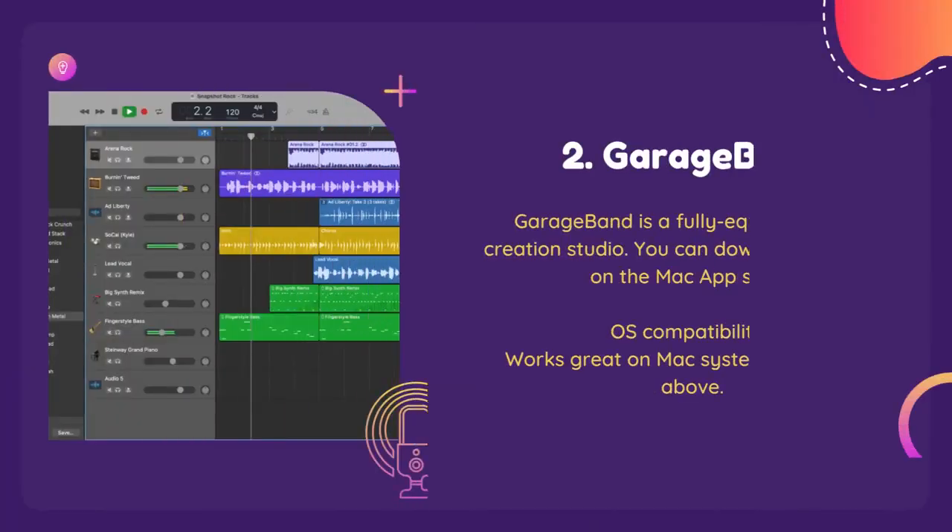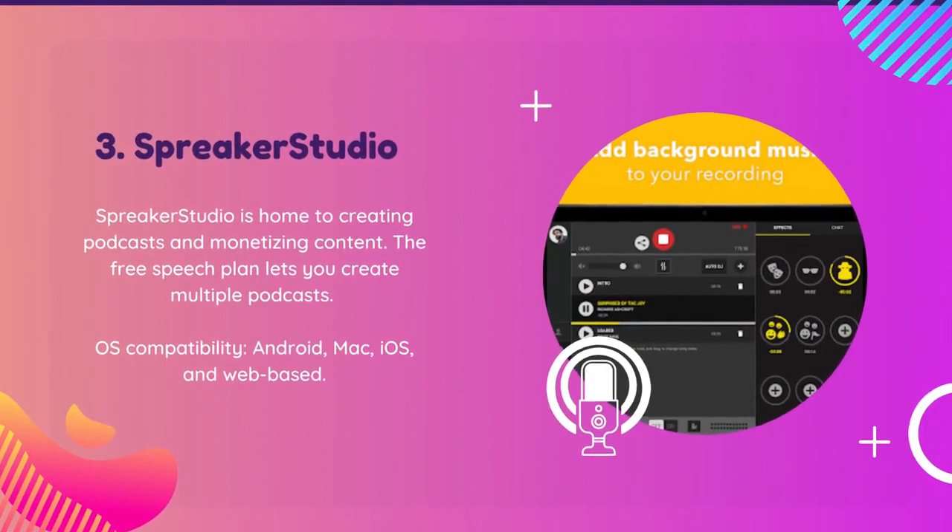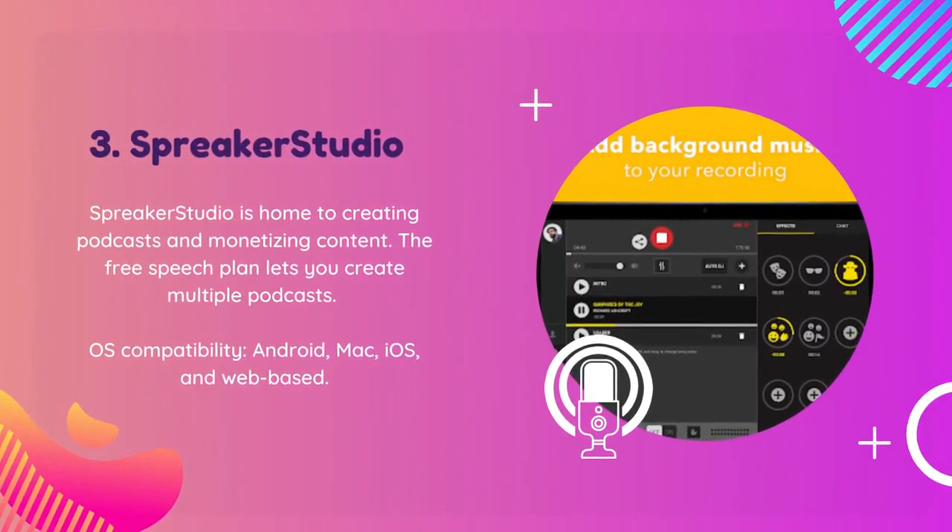If you're looking to create your own music or podcasts, then download GarageBand today and start making something amazing. With intuitive controls and advanced features, Spreaker Studio makes it easy to produce professional-grade podcasts.